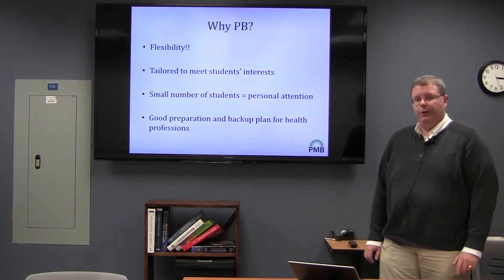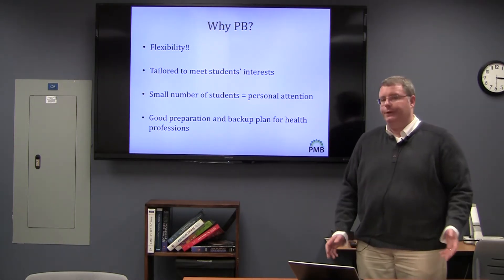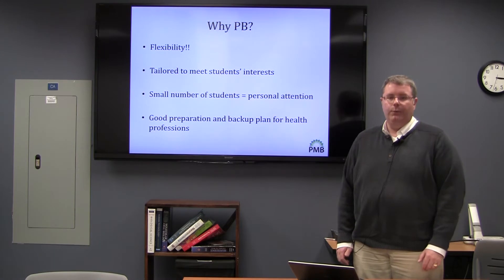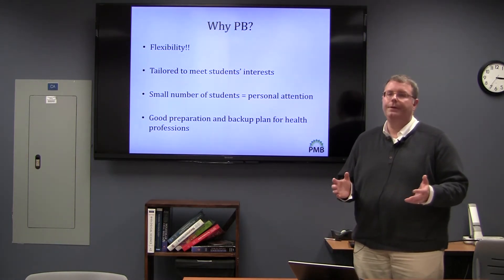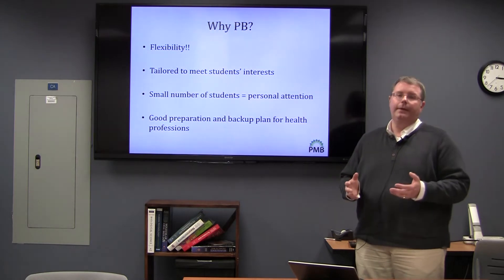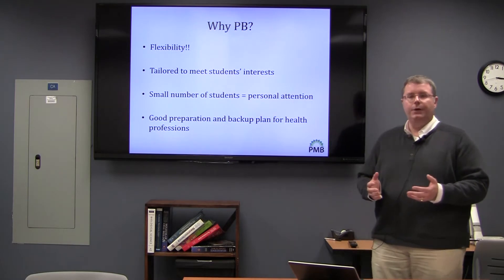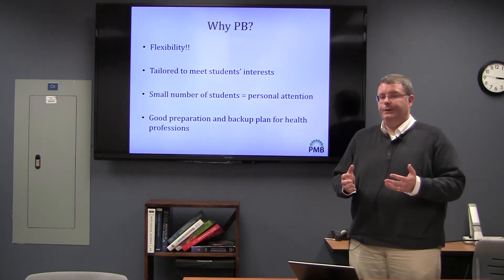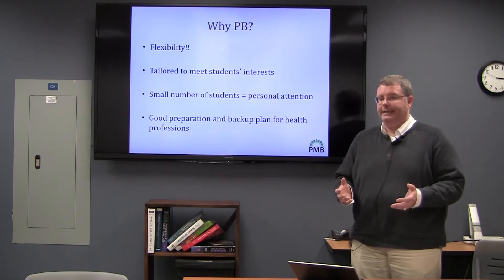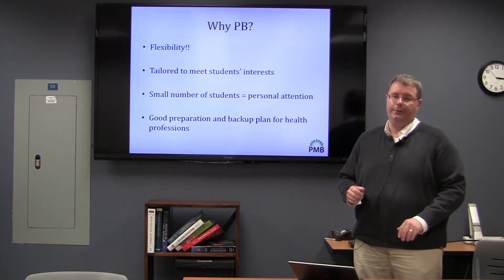Plant biology itself is a very broad discipline. It ranges from molecules to ecosystems, and one of the things about that is that students can really choose what they want to specialize in within the major. Because of that, the major has a lot of flexibility, and that's one of the things we're very proud of in the program. Students are able to choose the plant biology electives they take, in addition to a number of other restricted elective options that are structured within the major.